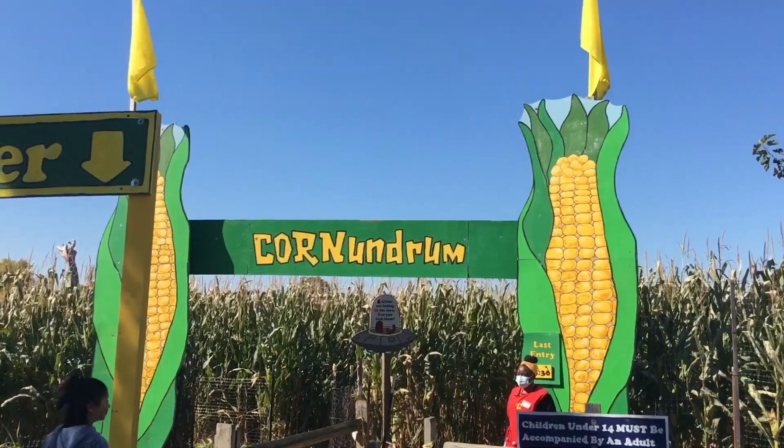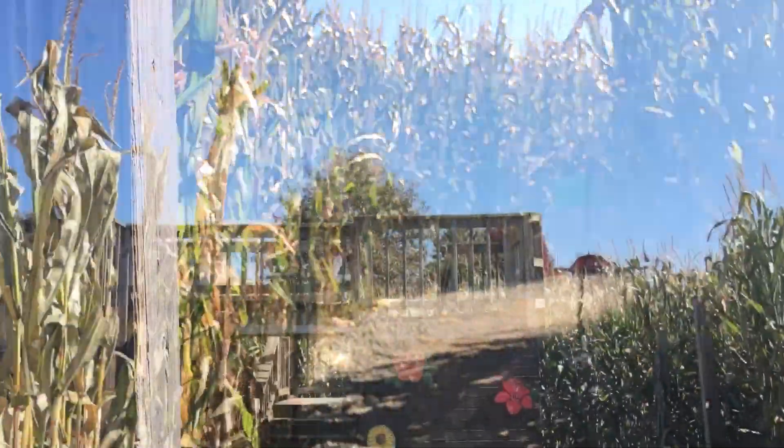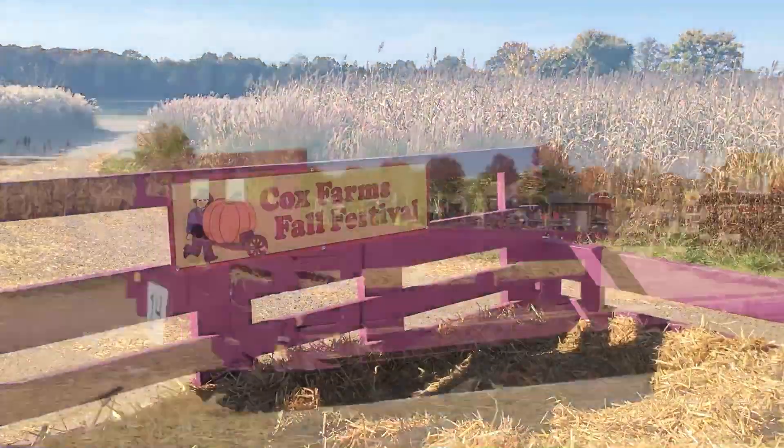And this is the corn maze. You find 6 aliens in it, and when you go inside there are lots of fun things inside of the corn maze.